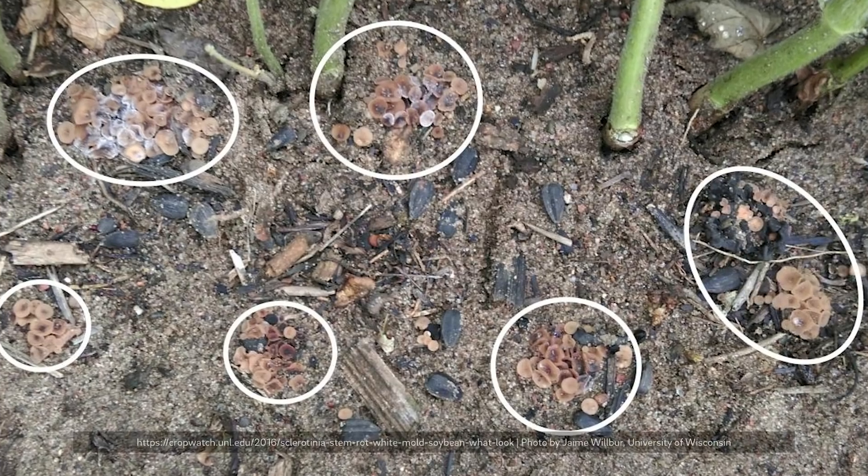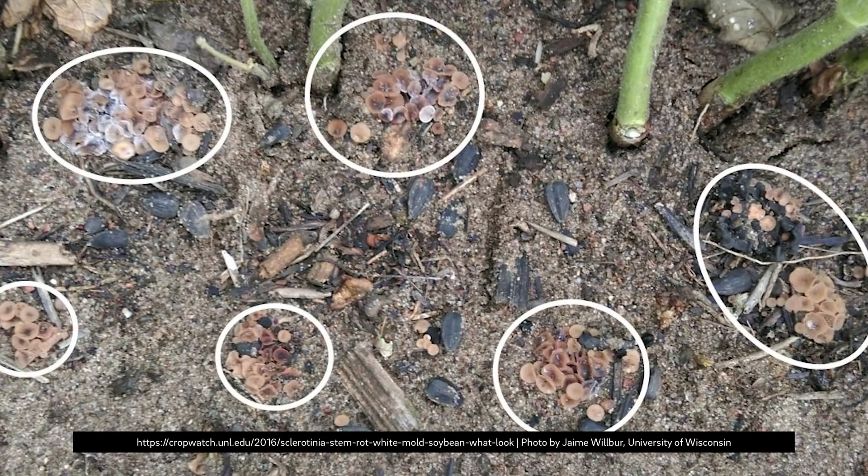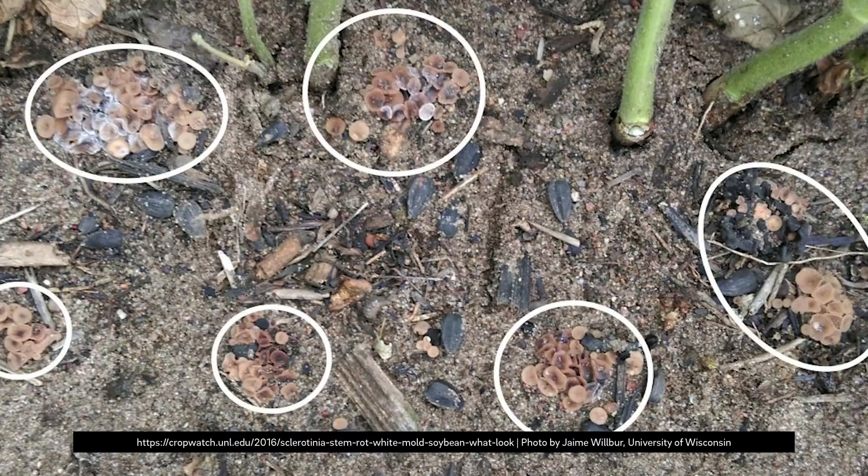Across my territory and the entire Northern Midwest, white mold in soybeans is a really prevalent disease. It costs us a lot of yield in many years. It thrives in cool and wet conditions, especially in higher fertility fields and fields that stay wetter under the canopy.